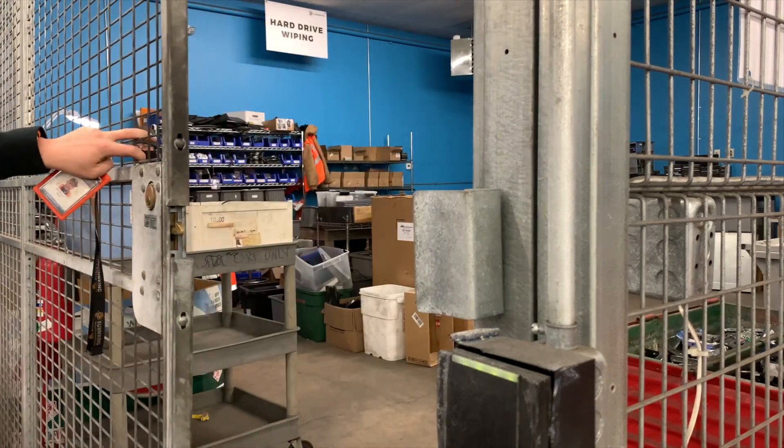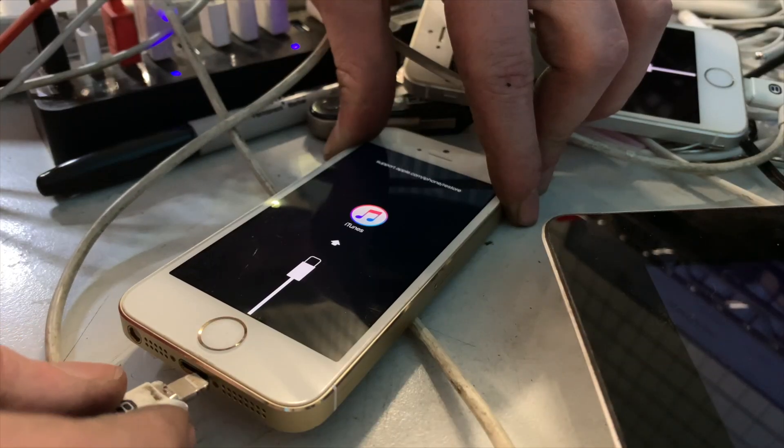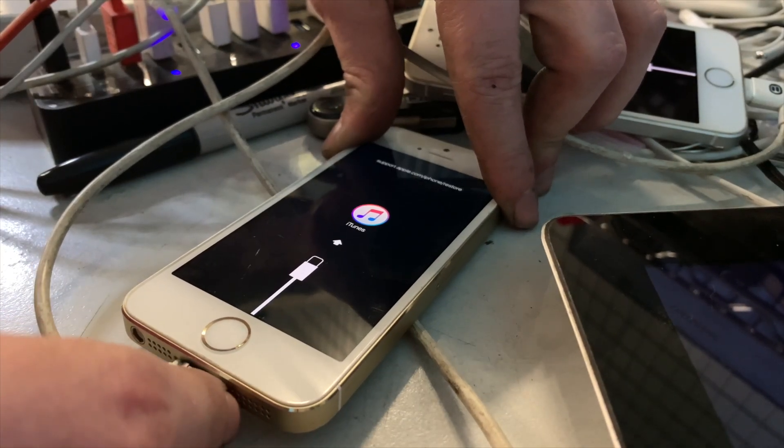All of the work is done inside of a custom-built, locked area where our trained technicians unpack the devices, sort them, and begin the hard drive wiping process.